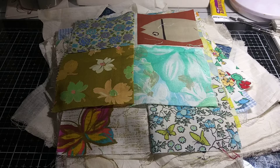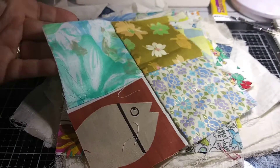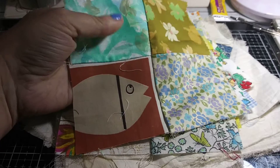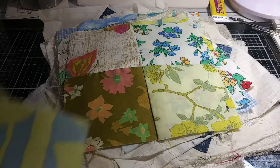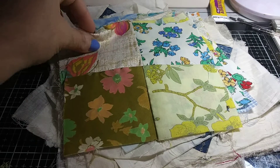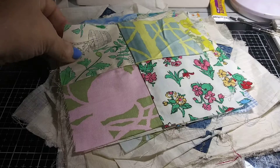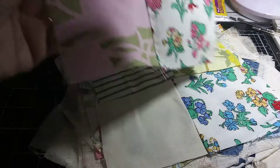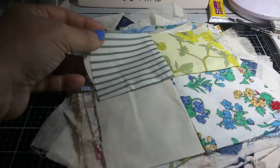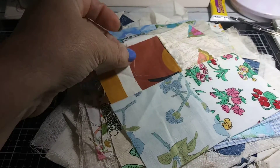I absolutely love these. I'm not sure what I'm going to do with them yet, but they're amazing. I mean, look at these fabrics. These are some blocks — I'm just going to flip through and show you guys. Aren't those awesome with vintage fabrics? Look at that one, I love that one. The little pot, the plant. These are so cool. Aren't those cool?